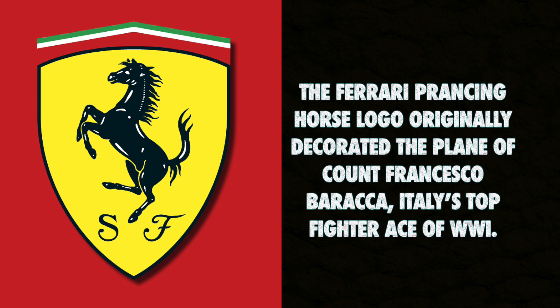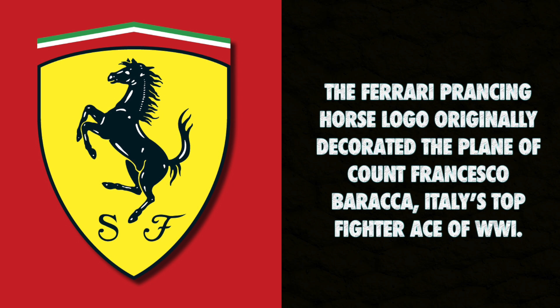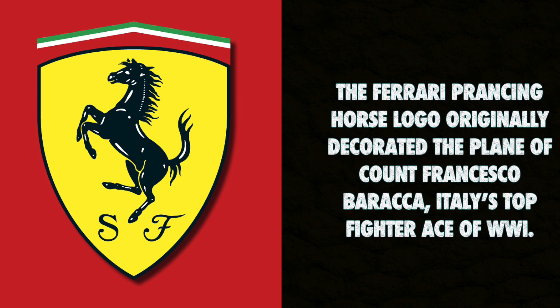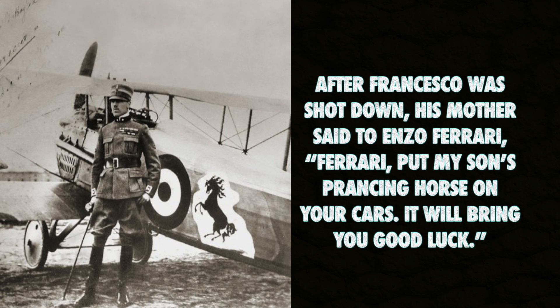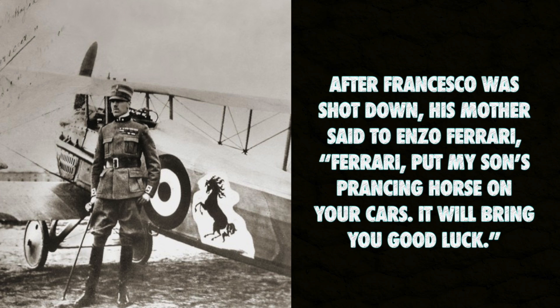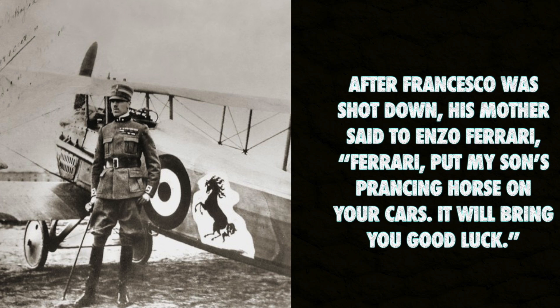The Ferrari Prancing Horse logo originally decorated the plane of Count Francesco Baracca, Italy's top fighter ace of World War I. After Francesco was shot down, his mother said to Enzo Ferrari: 'Put my son's prancing horse on your cars. It will bring you good luck.'